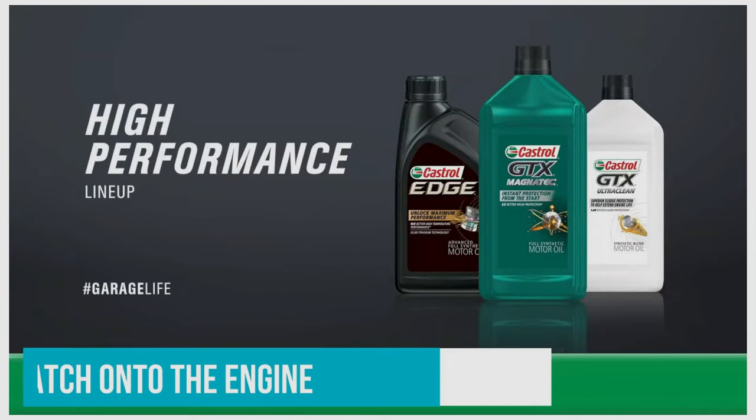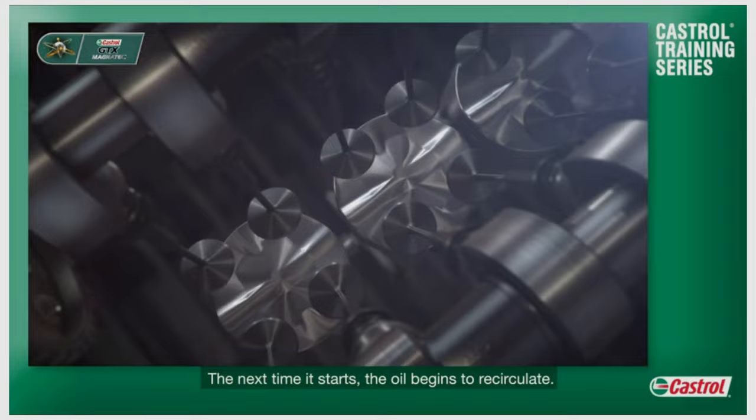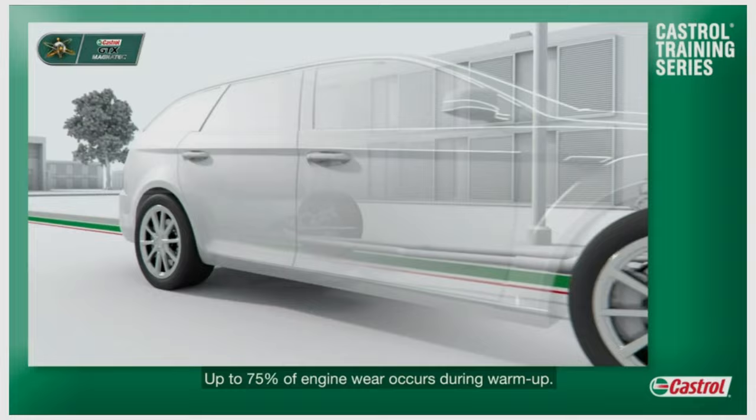Those intelligent molecules latch onto the engine and persist regardless of driving conditions, even when your vehicle's engine is shut down. The Castrol GTX Magnatec protects your engine in an unmatched manner, mainly because 75% of engine wear happens during warm-up. It saves resources since there is no need for extensive recirculation and lubrication after starting the engine.